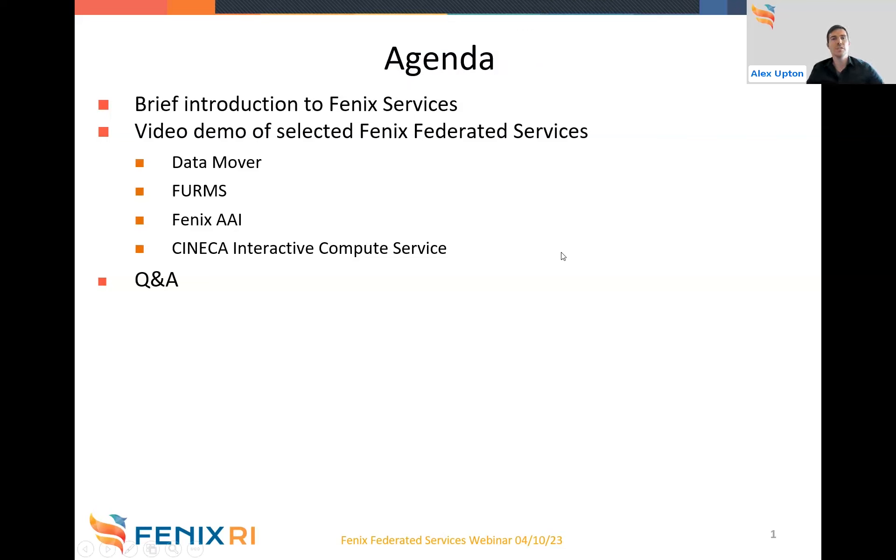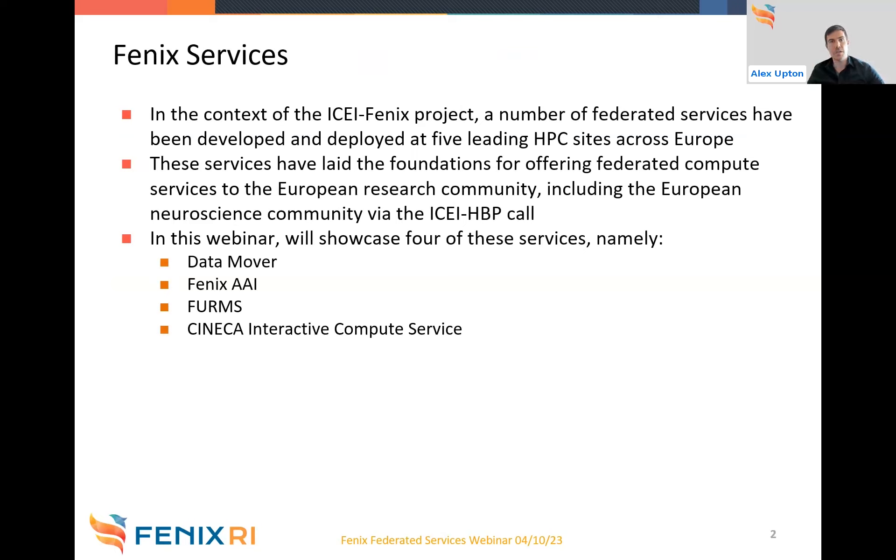Just to give a brief overview of the Fenix services: at the end of last month, the IC Fenix project finished. In the context of this project, a number of federated services were developed and deployed at five leading HPC sites across Europe — Barcelona Supercomputer Center in Spain, CEA in France, Cineca in Italy, JSC in Germany, and CSCS in Switzerland.